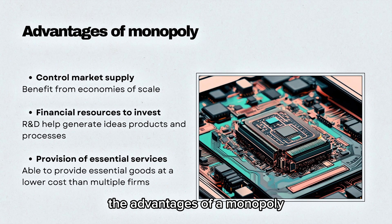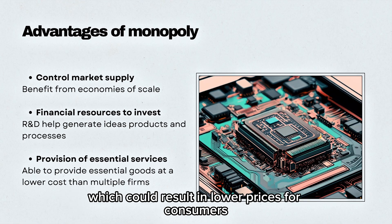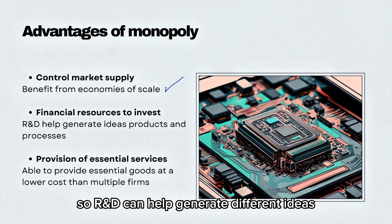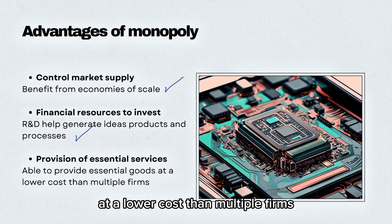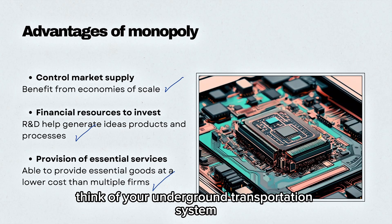The advantages of a monopoly are that it controls market supply. This allows them to benefit from economies of scale, which could result in lower prices for consumers. They have the financial resources to invest, so R&D can help generate different ideas, products, and processes. And lastly, a monopoly is able to provide essential goods at a lower cost than multiple firms — think of your underground transportation system.